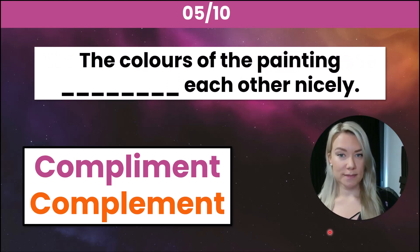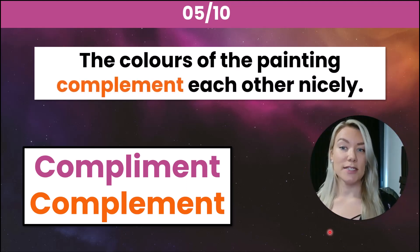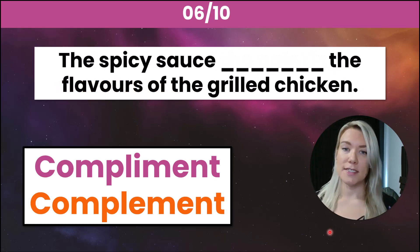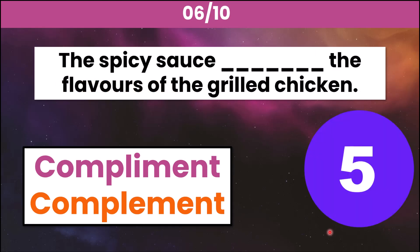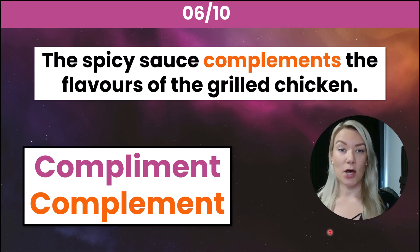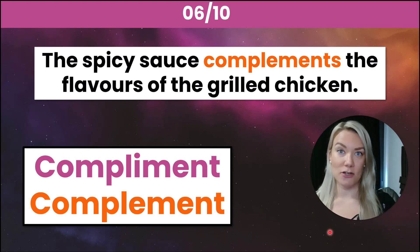Number five: the colors of the painting _____ each other nicely. The correct answer is complement with an E — the colors of the painting complement each other nicely; they go well together. Number six: the spicy sauce _____ the flavors of the grilled chicken. The correct answer is complements with an E — the spicy sauce complements the flavors of the grilled chicken, meaning the sauce pairs well with the flavor of the chicken.